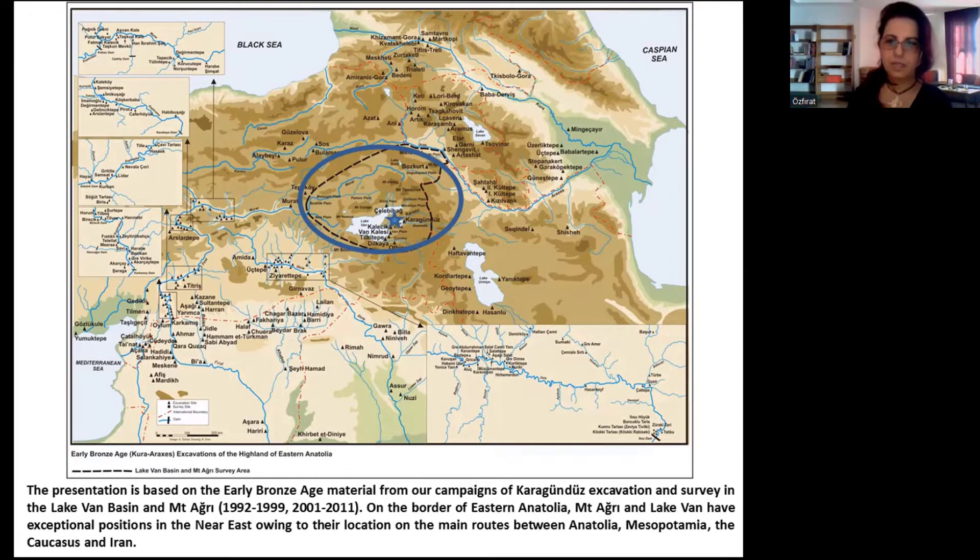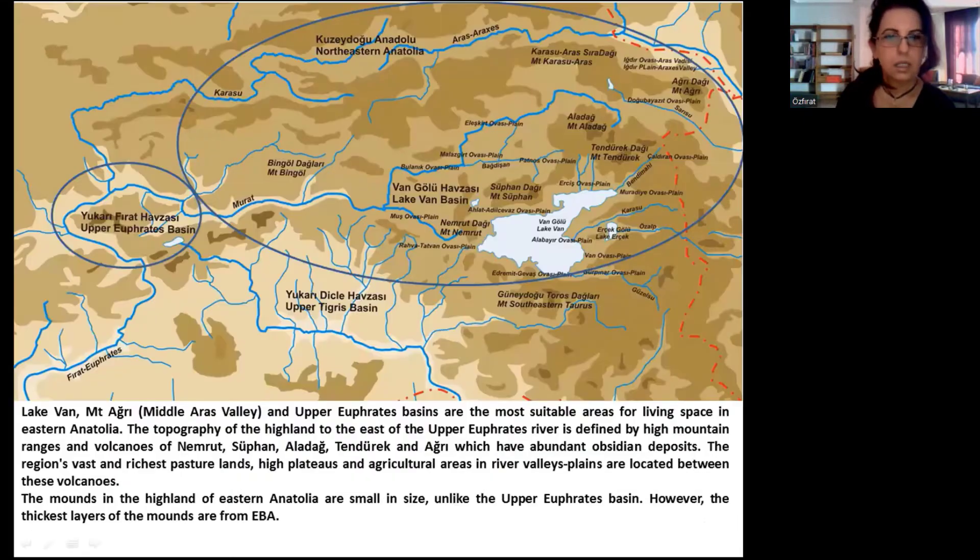On the border of Eastern Anatolia, Mount Aire and Lake Van have exceptional positions in the Near East, owing to their location on the main routes between Anatolia, Mesopotamia, the Caucasus, and Iran, as you see in the map. Lake Van, Mount Aire, and the Upper Euphrates basins are the most suitable areas for Eastern Anatolia.